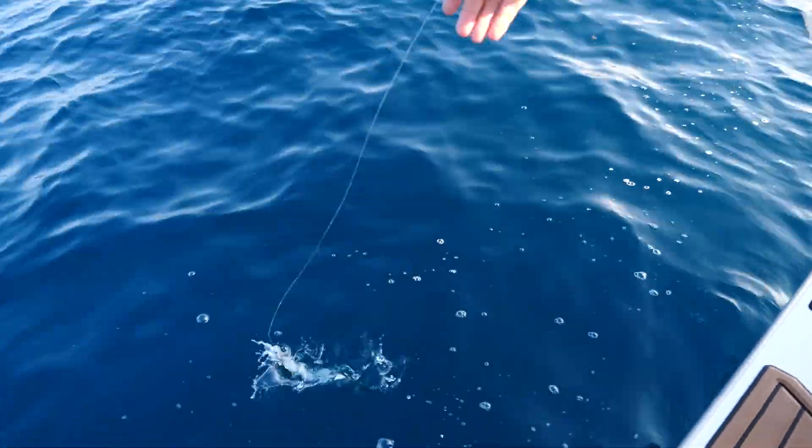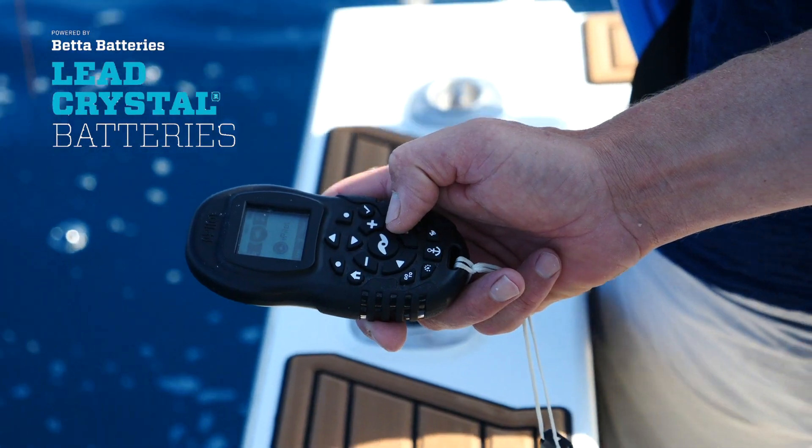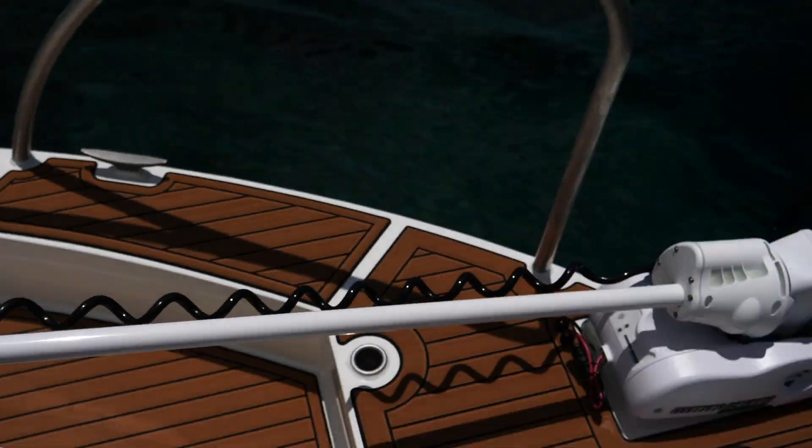We've got the MinnKota trolling motor - an awesome piece of kit and an absolute game changer for us. We're using it for slow trolling live baits, deep dropping live baits on pins, holding us in one spot while we're jigging, and also for kite fishing. It can hold the boat in a very accurate position. I would not build another boat without this unit.